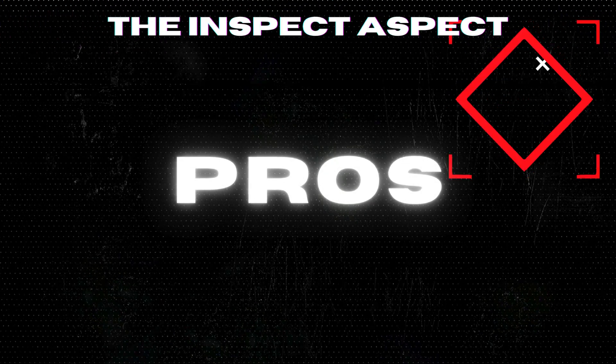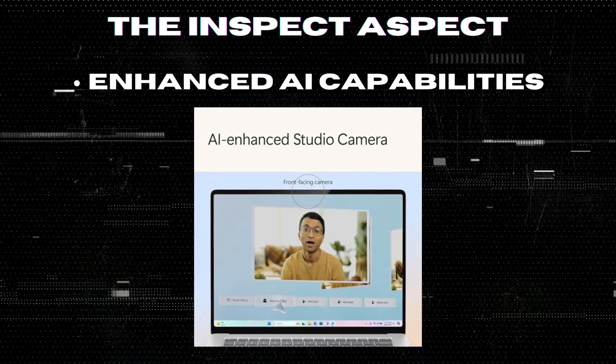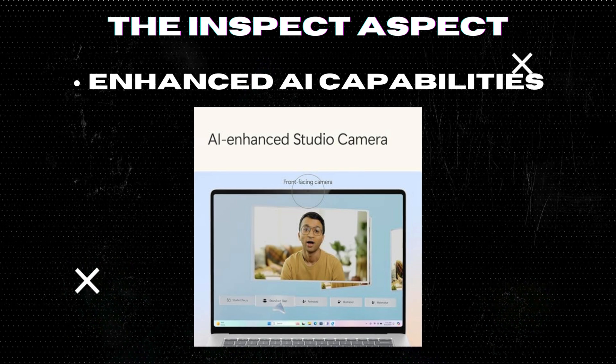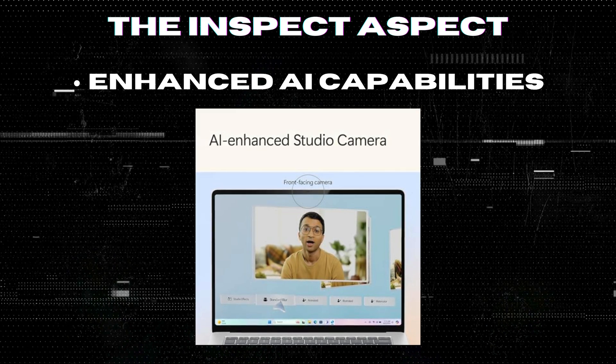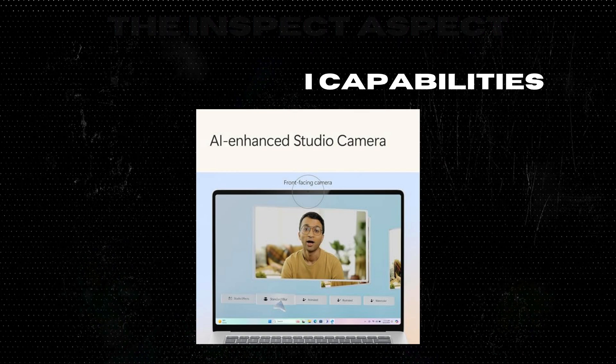Enhanced AI Capabilities: With Windows 11 Copilot Plus, this laptop offers AI-driven productivity features that enhance your workflow, from real-time subtitle translations to art generation from text prompts.